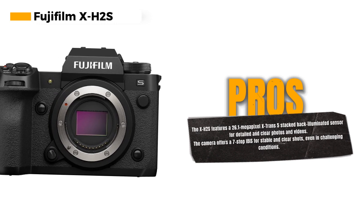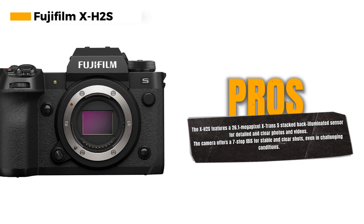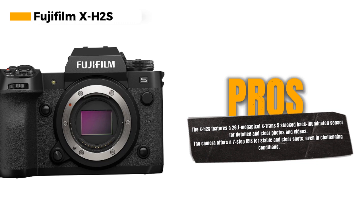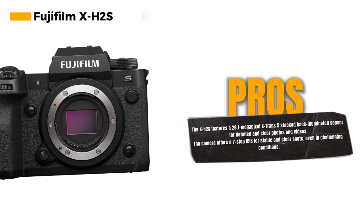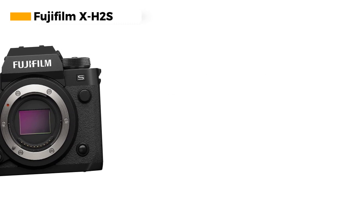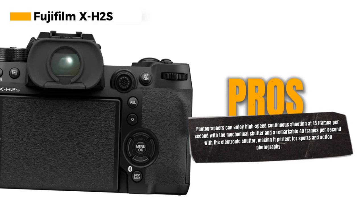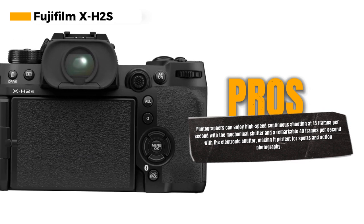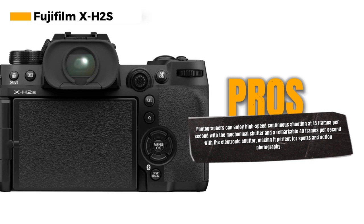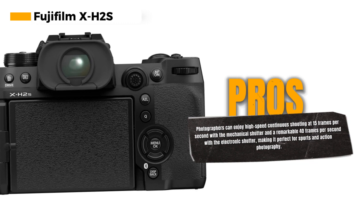One of the standout features of the X-H2S is its video capabilities. With up to 90 minutes of internal recording on a single battery, you can create stunning content at various resolutions and frame rates, including 6.2K/30p in open gate 3:2, 4K/120p, and full HD/240p. It's a fantastic choice for videographers who demand high-quality footage.